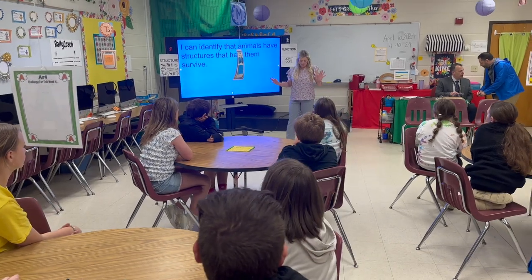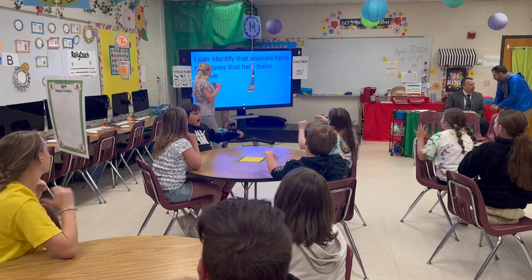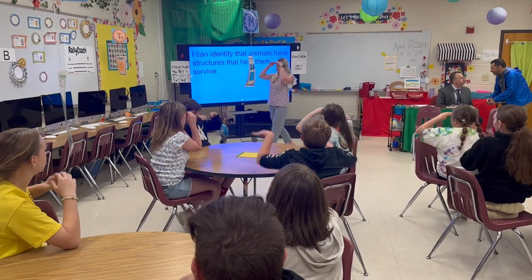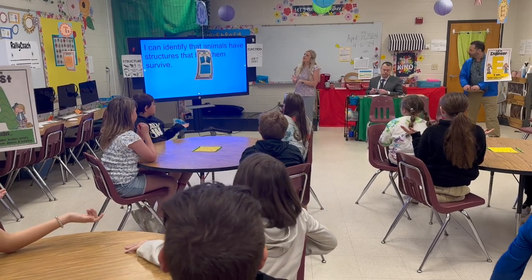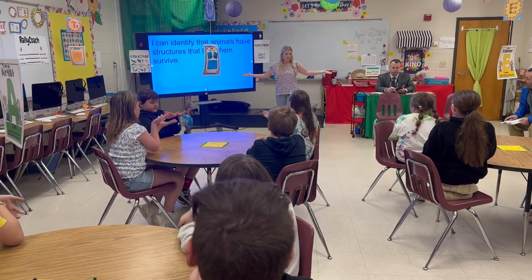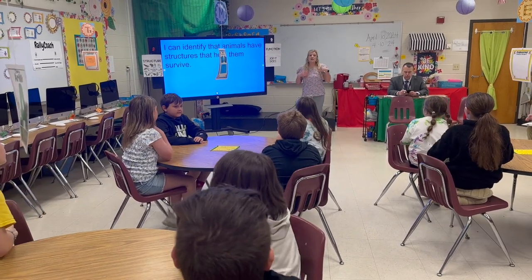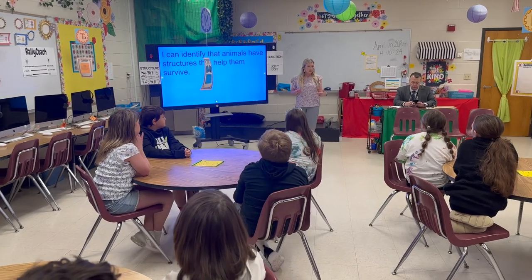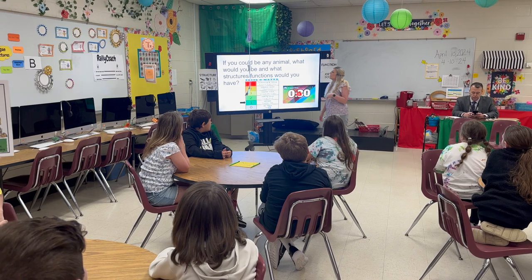Repeat after me: I can identify that animals have structures that help them survive. Alright, so that's just what we're going to do today. Again, this is a review of what we've already learned in science about structures and functions.